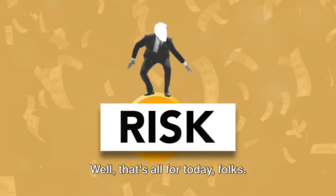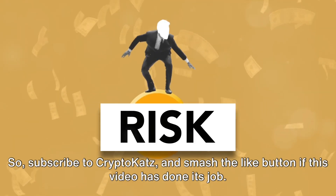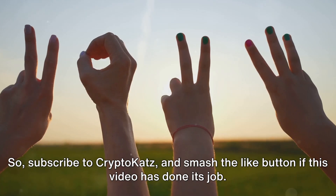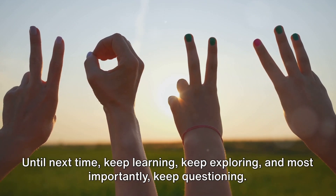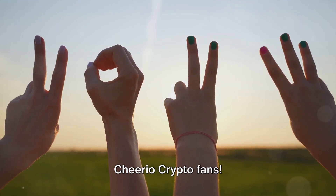That's all for today, folks. Remember, in the world of cryptocurrencies, knowledge is power. Subscribe to CryptoCats and smash the like button if this video has done its job. Until next time, keep learning, keep exploring, and most importantly, keep questioning. Cheerio, crypto fans.